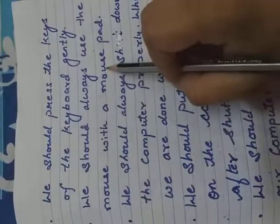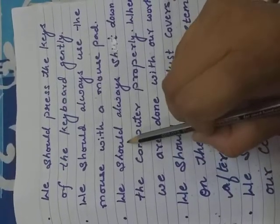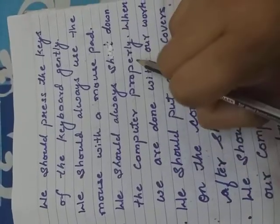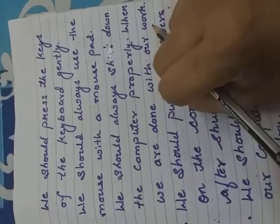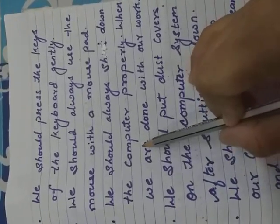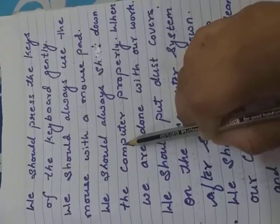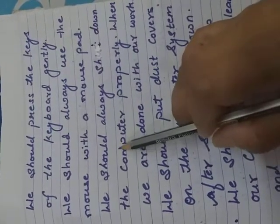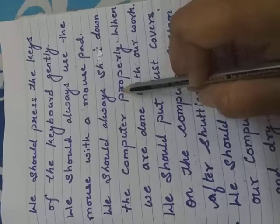Our next point is we should always shut down the computer properly when we are done with our work. When our work is completed, we shut down the computer properly, following the steps one by one.